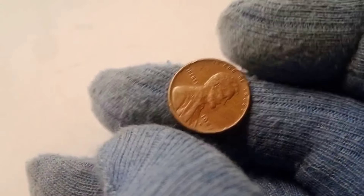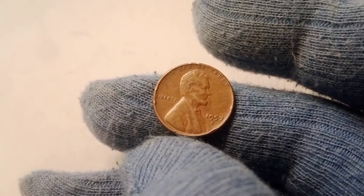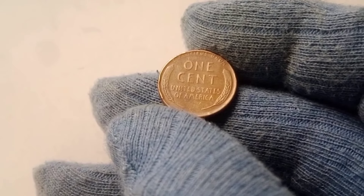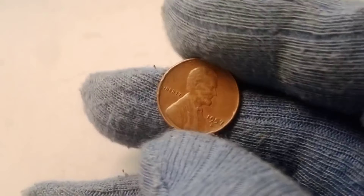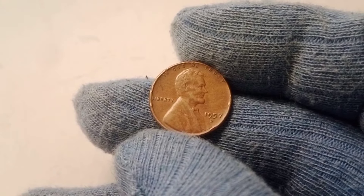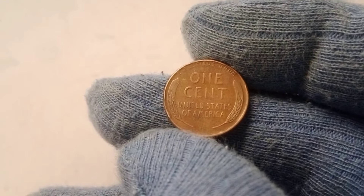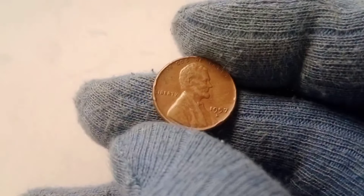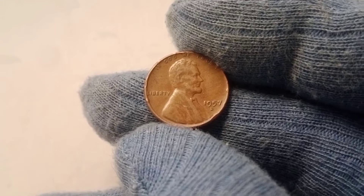The 1957 D also stands out because of its sharp strike and the quality of its design. Coins minted in Denver during the 1950s tend to have strong, well-defined details, which is why high-grade examples of the 1957 D wheat penny are so desirable. With over 100 million 1957 D wheat pennies minted, you might wonder how a coin with such a high mintage could possibly be worth hundreds of thousands of dollars. The key lies in the survival rate of high-quality examples. While billions of these pennies were minted, only a tiny fraction have survived in mint state condition, as most were used, handled, and worn down over the years.